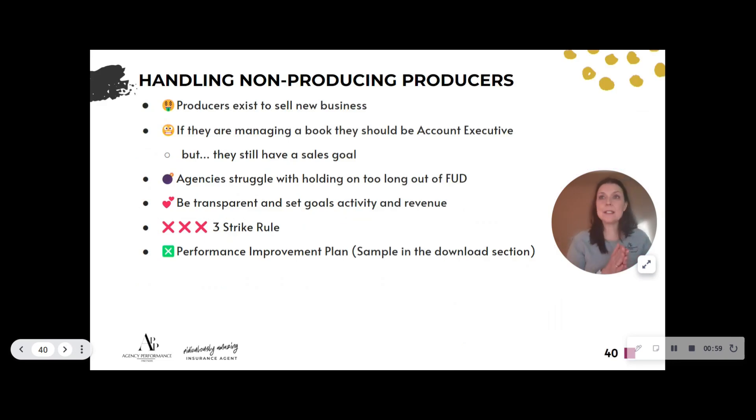Producers only exist to sell new business. If they're managing a book too, they can be more of an account executive or inbound producer, but they still have a sales goal. It's not okay for them not to hit their sales goal. If sales is part of their job, sales goals must be hit. That might be why you'd want to go to a team goal to be a little more accommodating, but even a modest sales goal is something to hold people accountable to — and when there's that level of 'I have to do this,' people do it and your agency grows.